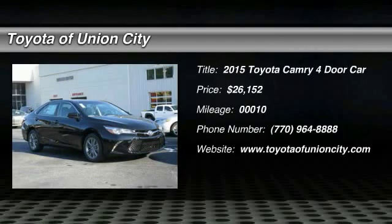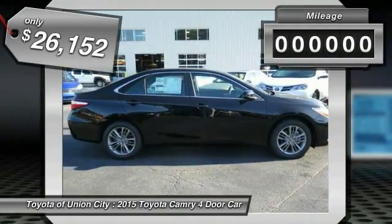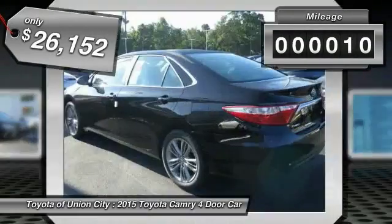The 2015 Toyota Camry is an affordable mid-size car — reliable, comfortable, a great commuter car, and priced below $30,000. This vehicle has less than 100 miles.